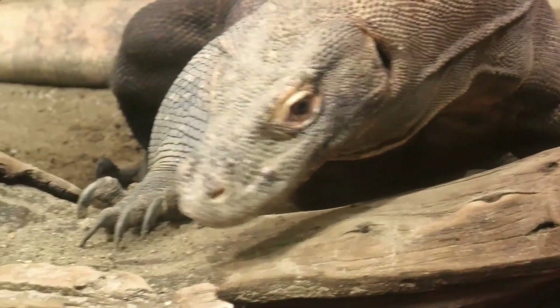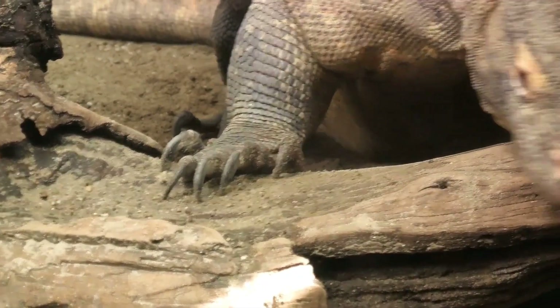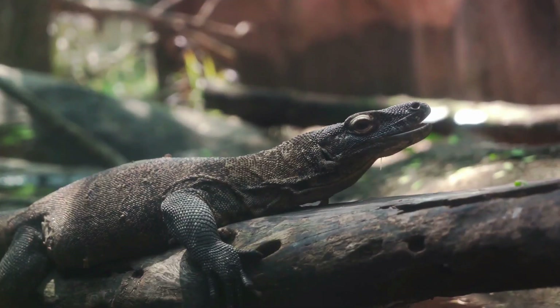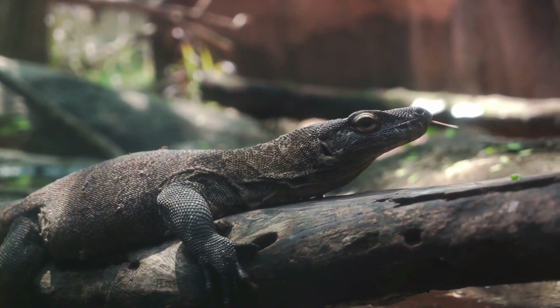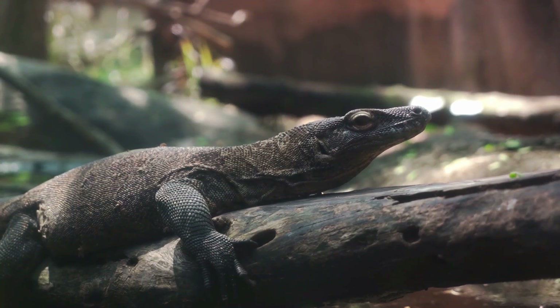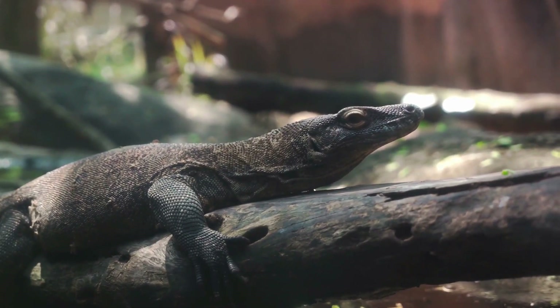They can range in size dramatically, from the small, one-foot-long, short-tailed monitor to the mighty Komodo dragon, which can grow up to 10 feet long — that's almost as long as a small car. Their tails are particularly interesting: they are usually longer than the body and head combined, and are used for many things including balance, swimming, and even as a weapon to whip at potential threats. Talk about a multitasking tale.